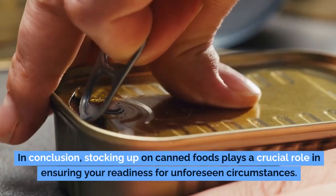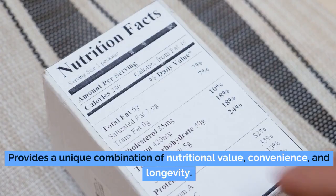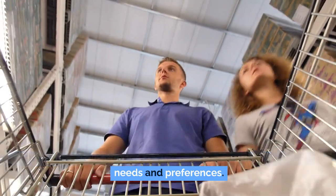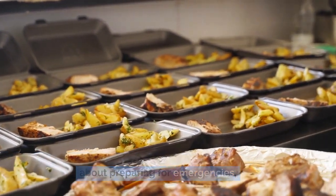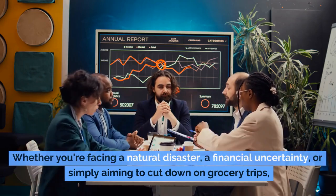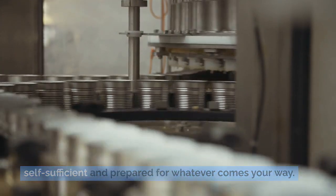In conclusion, stocking up on canned foods plays a crucial role in ensuring your readiness for unforeseen circumstances. Each of the items discussed — from fruits and pasta to milk — provides a unique combination of nutritional value, convenience, and longevity. By carefully choosing the right varieties, you can create a well-rounded pantry that caters to diverse dietary needs and preferences. The government's urging to maintain these essential items is not just about preparing for emergencies, but about embracing a practical and proactive approach to food security.